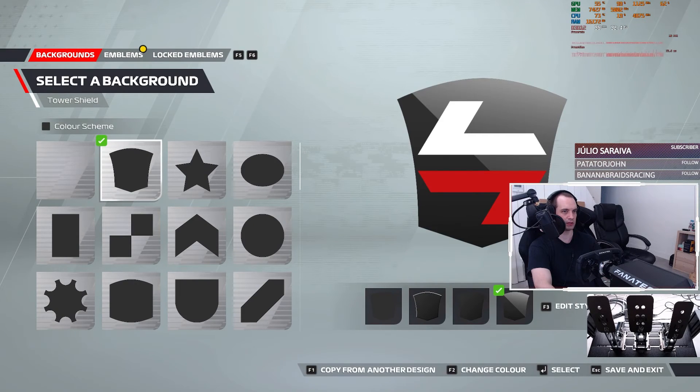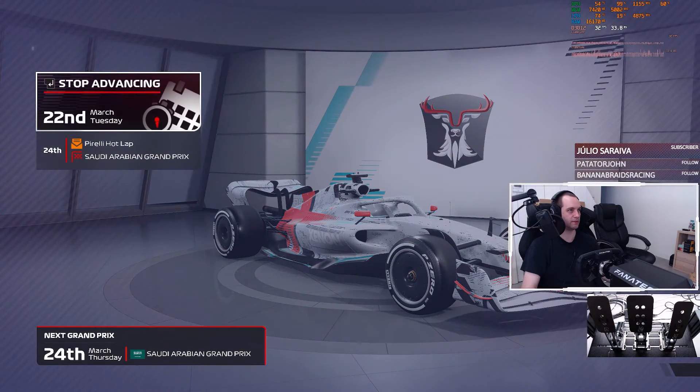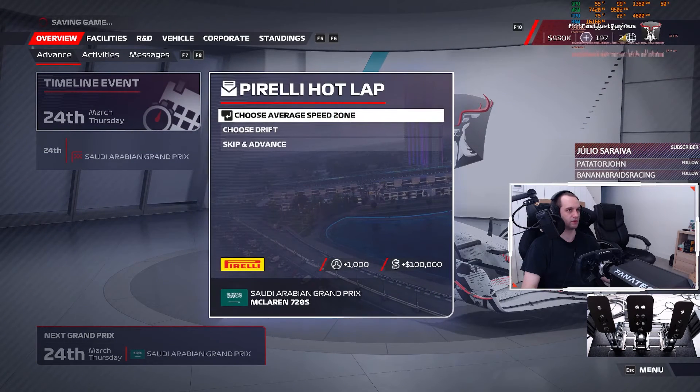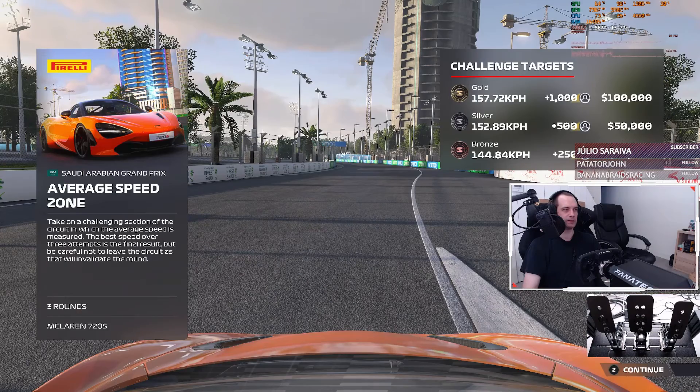I have a new patch. Advance time to the 24th. There we go — average speed zone. 120s. Apparently I need to get some average speed.